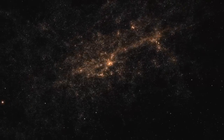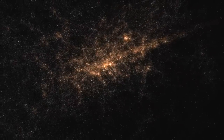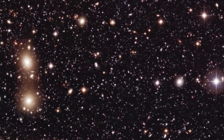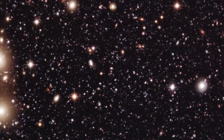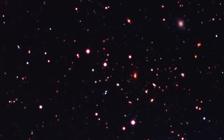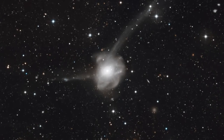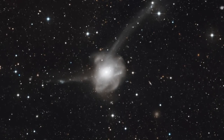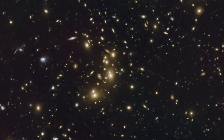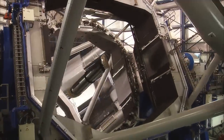Cosmology is the study of the universe as a whole — its structure, evolution and origin. Catching as much light as possible is of the essence. These galaxies are so far away that only a handful of photons reach the Earth. But these photons hold clues to the cosmic past. They have travelled for billions of years, painting a picture of the early days of the universe. That's why big telescopes and sensitive detectors are so important.